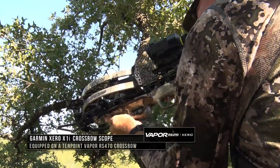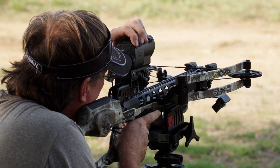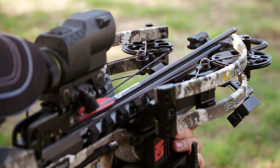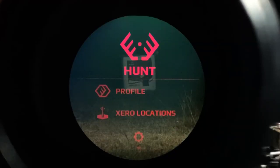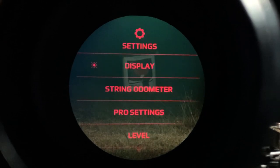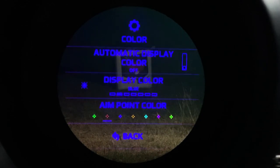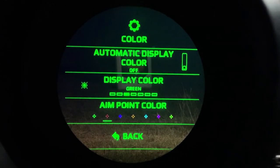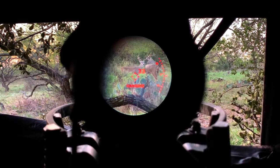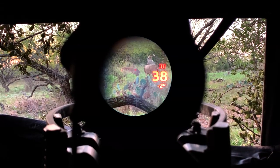The crossbow I'm hunting with is a 10-point Vapor with a Garmin Xero scope on there that we're field testing. We're learning about all the nuances to it. It's very dynamic, very easy to use, and it's deadly accurate. You've got a menu-driven system that allows you to set it up to whatever bow speed you're shooting, whether slow or fast. Once you get it mounted and dialed in, you can adjust the colors of the reticle. The data screen and what it tells you to assist you in hunting puts you in a position to have an ethical, clean harvest every time you pull the trigger.